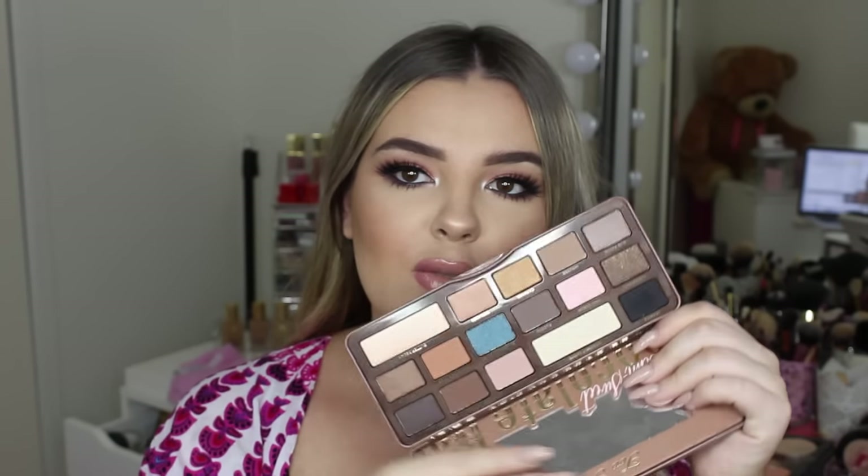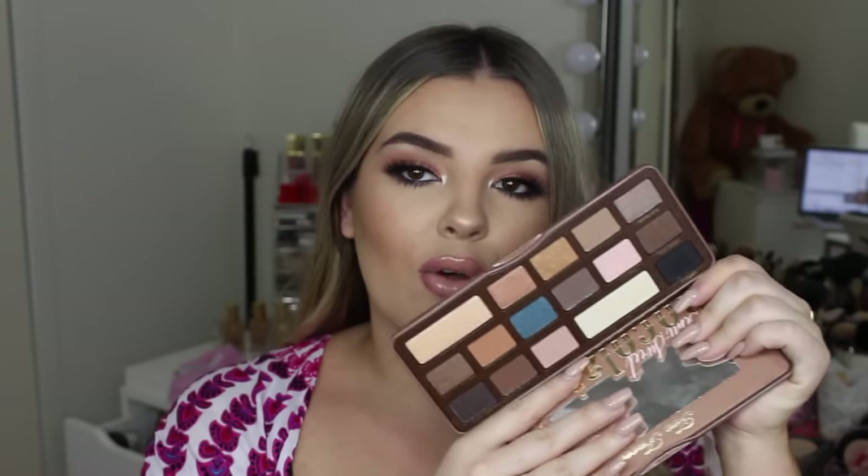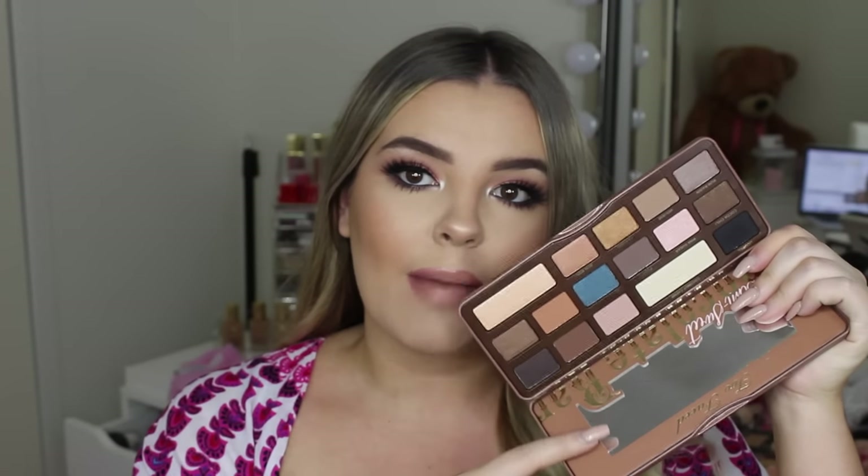The first product I picked up is the Too Faced Semi-Sweet Chocolate Bar Palette. I have the first one and I'm obsessed with it, so I thought I'd pick up this one too. You can actually get this one in Australia from Mecca, but I figured while I was online shopping I may as well add it to my cart.